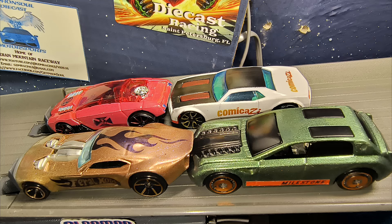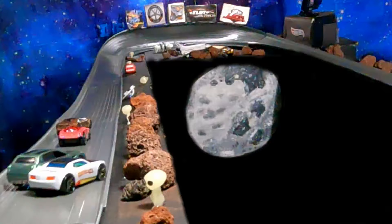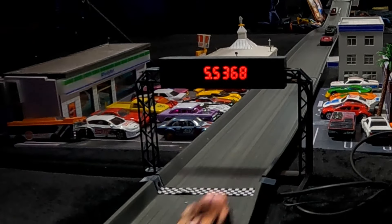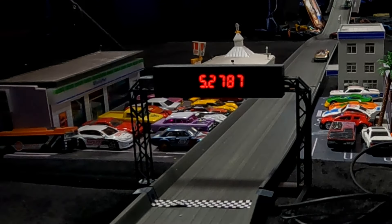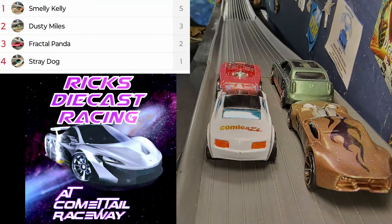This is one of those races you just have no idea how it's gonna go. We'll start off with Smelly Kelly up front on the inside, Fractal Panda on the out, Dusty Miles on the inside, Stray Dog on the out in the back row. We are off — it's Fractal Panda — no wait, it's gonna be Smelly Kelly taking over that lead coming down into that slingshot. It will be first and second in a group, third and fourth in a group. Coming to the end it will be Smelly Kelly, and then a beautiful pass — Dusty Miles, Fractal Panda, Stray Dog. Fractal Panda got sideways and Dusty Miles did a beautiful pass to take second.